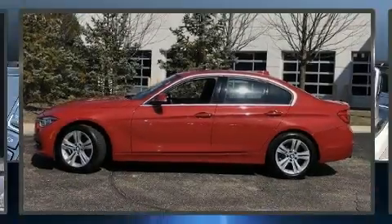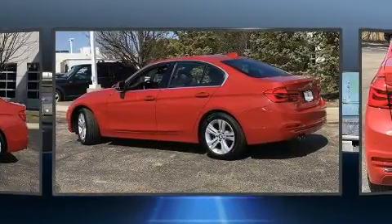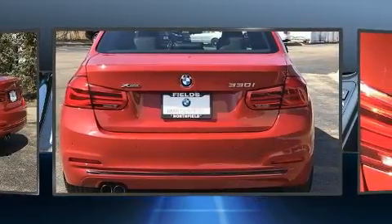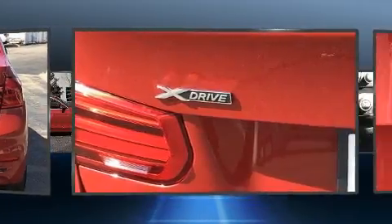The 2017 BMW 330i. Smooth gear shifts are achieved thanks to the 2-liter 4-cylinder engine, and all-wheel drive keeps this model firmly attached to the road surface. Turbocharger technology provides forced air induction, enhancing performance while preserving fuel economy.